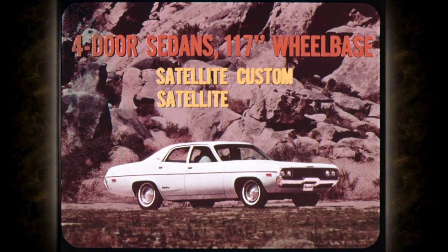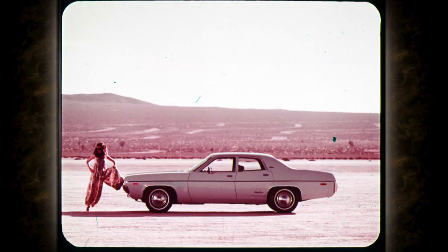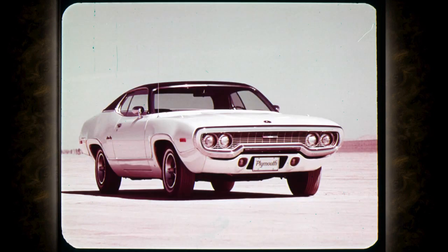Two handsome models — Satellite Custom and Satellite — each available with six or V8 power. The sporty two-door on a 115-inch wheelbase: the short rear deck balances the long hood without sacrificing luggage compartment space. The family-size four-door features an entirely different roof panel on the roomy 117-inch wheelbase.